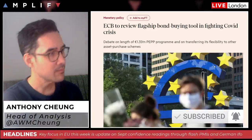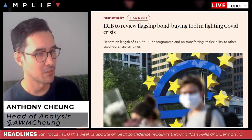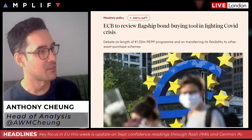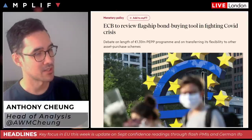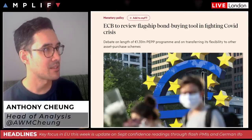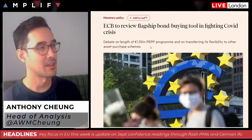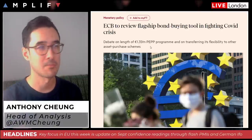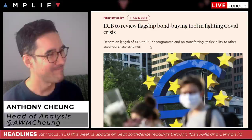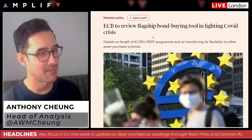One other headline: the ECB is to review its flagship bond-buying tool in fighting the COVID crisis — basically a debate on the length of the PEPP program and on transferring its flexibility to other asset purchase schemes. This could have more dovish connotations about how flexible the standard Asset Purchase Programme could become, similar to the pandemic response PEPP process. It's probably too early to say — just a review stage — and it's not having any meaningful market impact this morning.